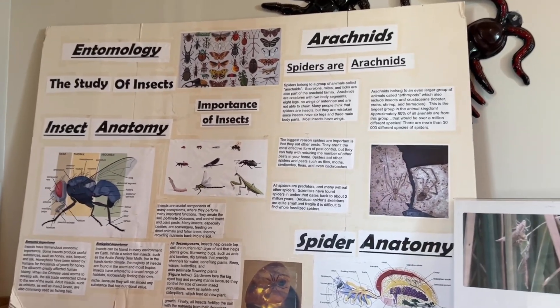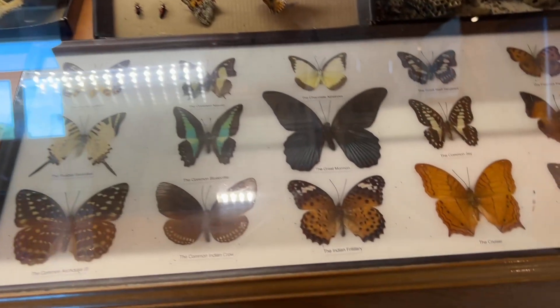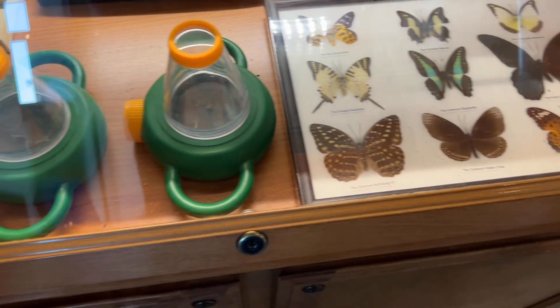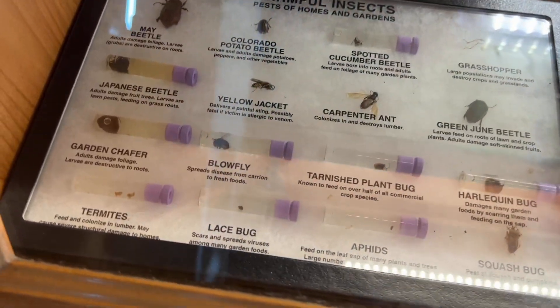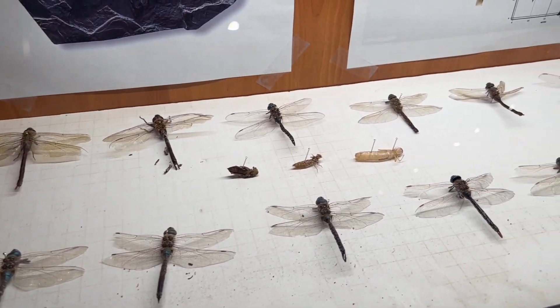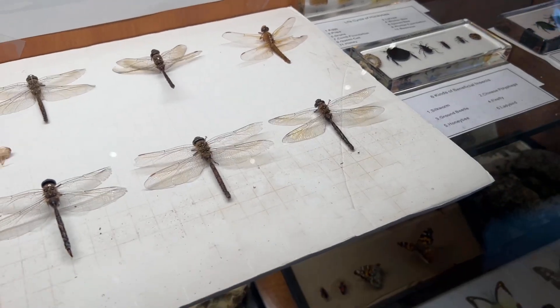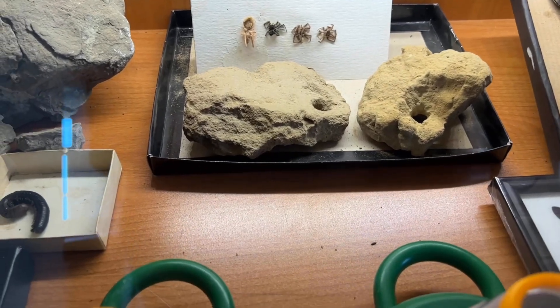Entomology — the study of insects. Here's some bugs. Look at these pretty butterflies. Some of those we saw recently at the zoo at their butterfly exhibit. Look at all the dragonflies. That's the jumping spider that my mom saw — the dark one.